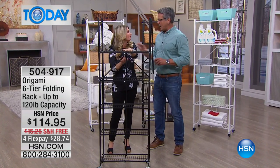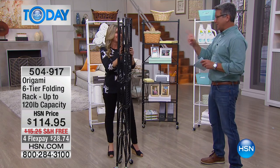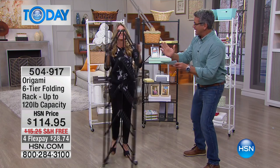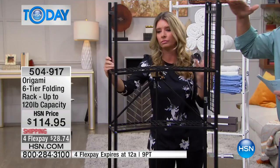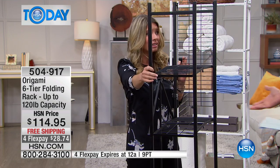Your origami sold out yesterday. I actually own this particular origami — for a reason. I have a very small house, I don't have a lot of storage, I don't have a lot of depth in the closets. This is less than a foot deep. It is about six feet high, you have six different shelves, and it comes completely assembled when you buy it.